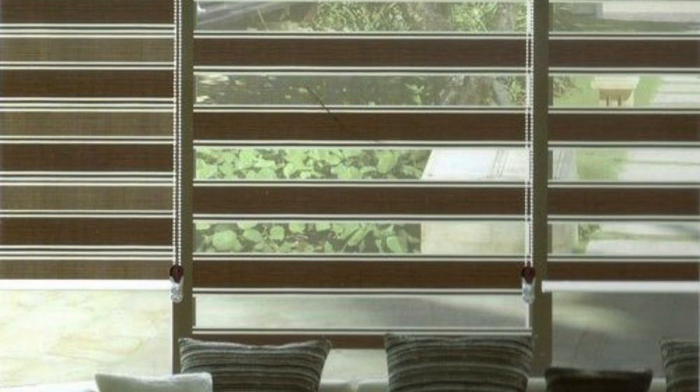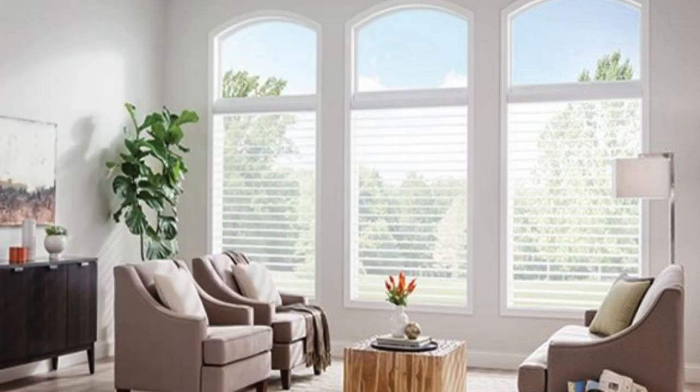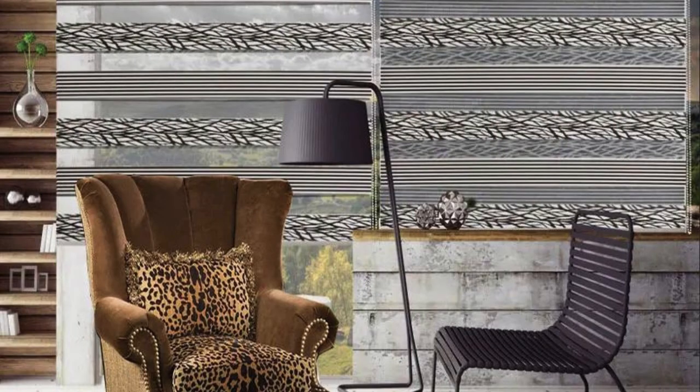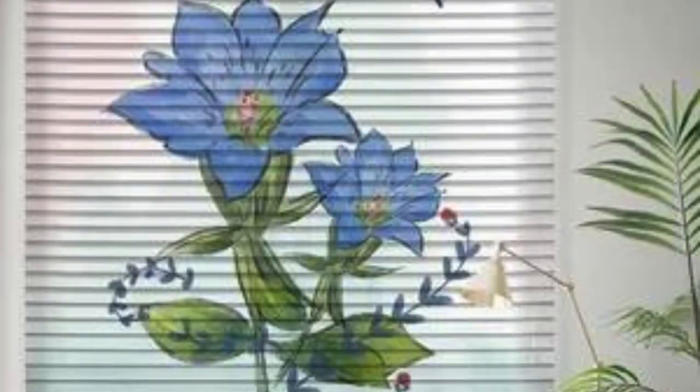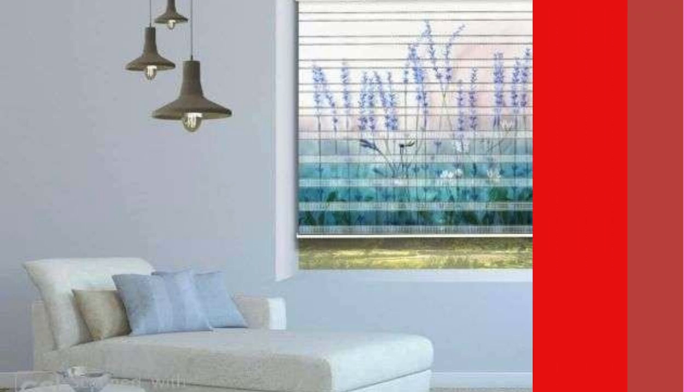Moreover, Zebra blinds seamlessly integrate with modern technological advancements, offering smart home compatibility and automation options. With the integration of motorized systems, users can effortlessly control their Zebra blinds with remote controls, smartphone apps, or voice commands, adding an extra layer of convenience to their daily lives. This not only enhances the user experience, but also aligns Zebra blinds with the evolving landscape of smart home technologies, allowing for easy integration into connected home ecosystems.